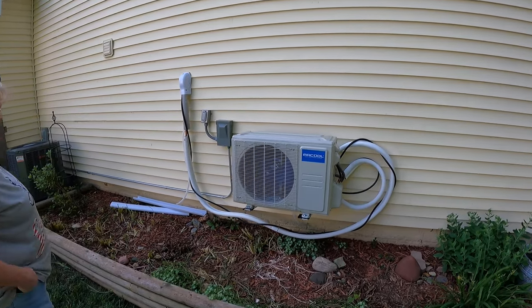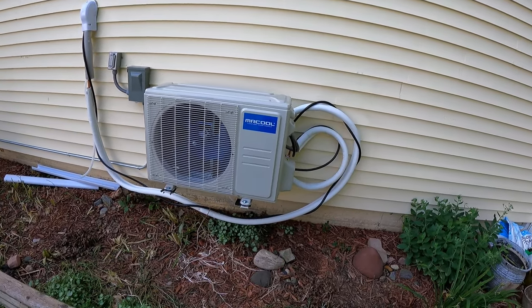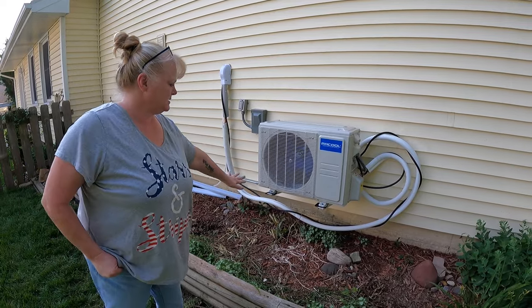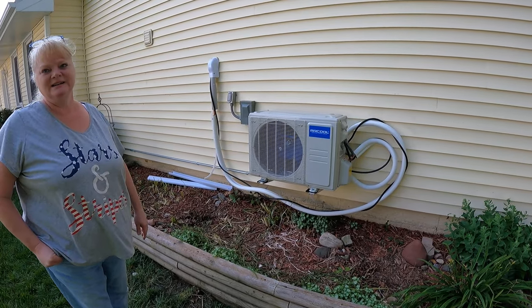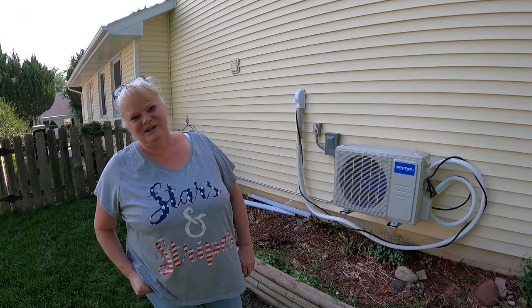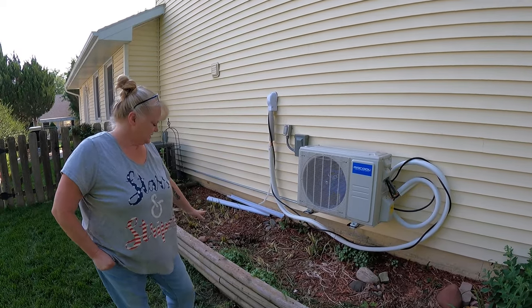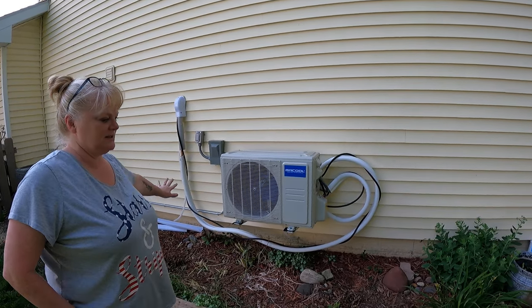There it is - isn't it beautiful? It's not done; we're going to do some hiding, get things up in the air a bit. This was an overgrown mess. It's the garden nobody loves very much because we're never out in this section of the house. I'm going to encourage ground cover to grow under it and keep the taller things away.